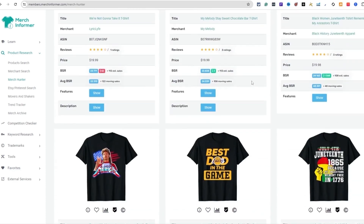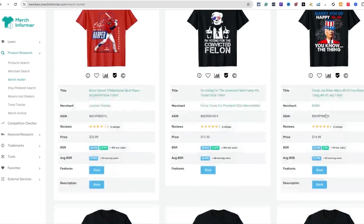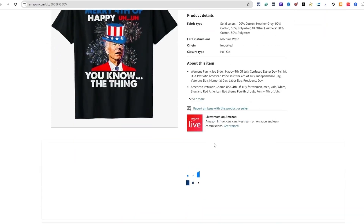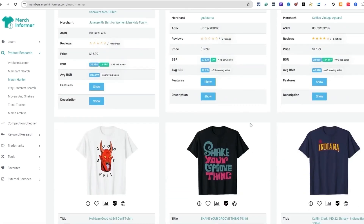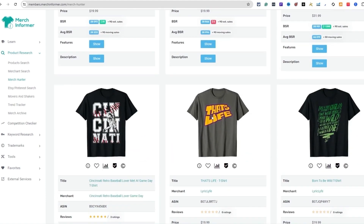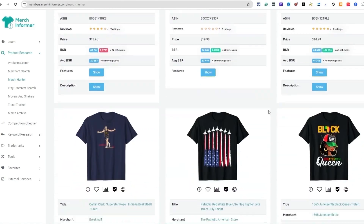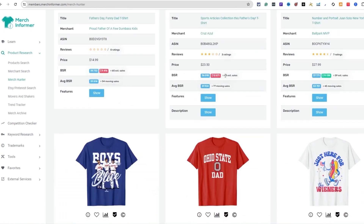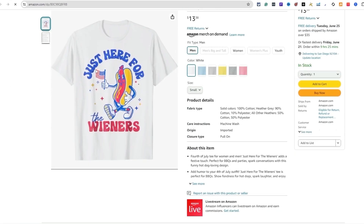Let's click on this Joe Biden funny design. Looking at all-time sales — it made its first sale in 2023 but right now it's cranking and making a lot of sales. The main goal is just to see what the demand is, what people are buying, and get ideas from that. Here's another fighter jet design — they kind of turned it the opposite way. You can just come down here and never run out of ideas. Here's a Fourth of July hot dog design — looks good on a white t-shirt.